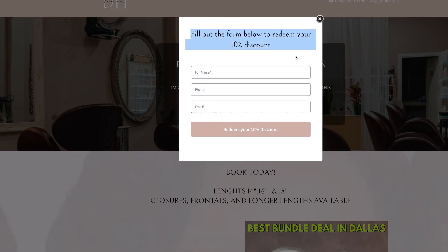They need to fill out this opt-in form. They're opting in to receive follow-up from us via phone, email, and text. Once they put in their name, phone number, and email and hit 'Redeem,' it takes them to the next step.